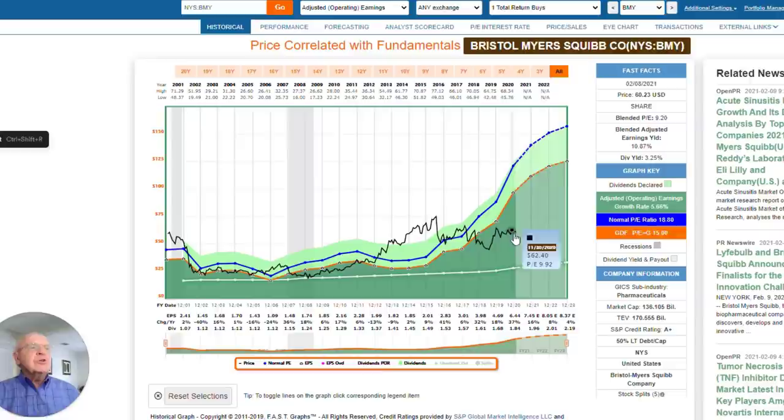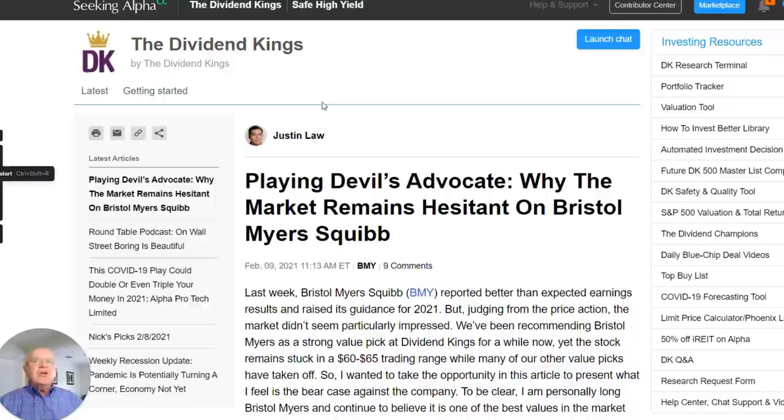The question would be: why has the stock been languishing for the last year? Why didn't it do very much in 2020? Of course COVID had something to do with that, but it actually did so well since it came out of the Celgene merger. I have an associate at the Dividend Kings who wrote an excellent article, just posted it today. This is for subscribers only, so I'm just going to highlight some of the key points that my associate Justin Law prepared for us.